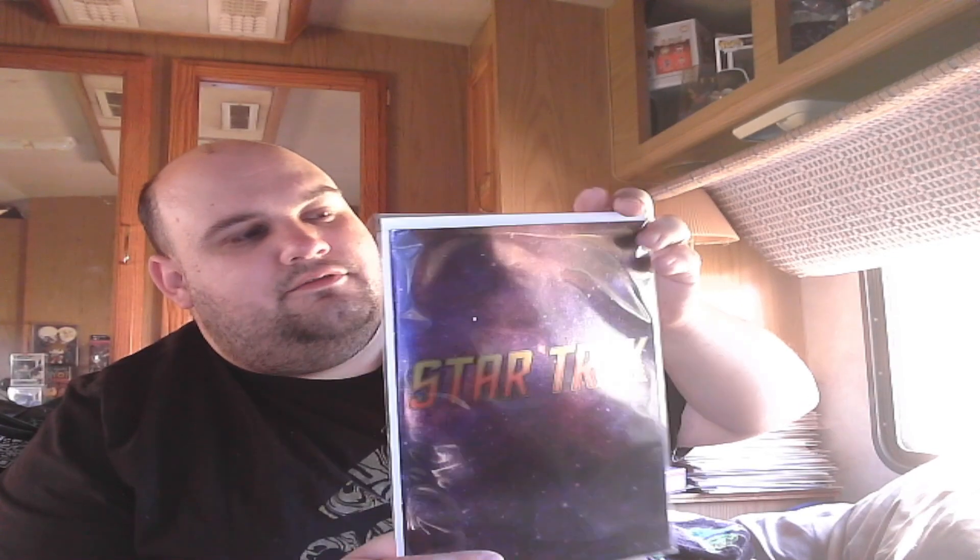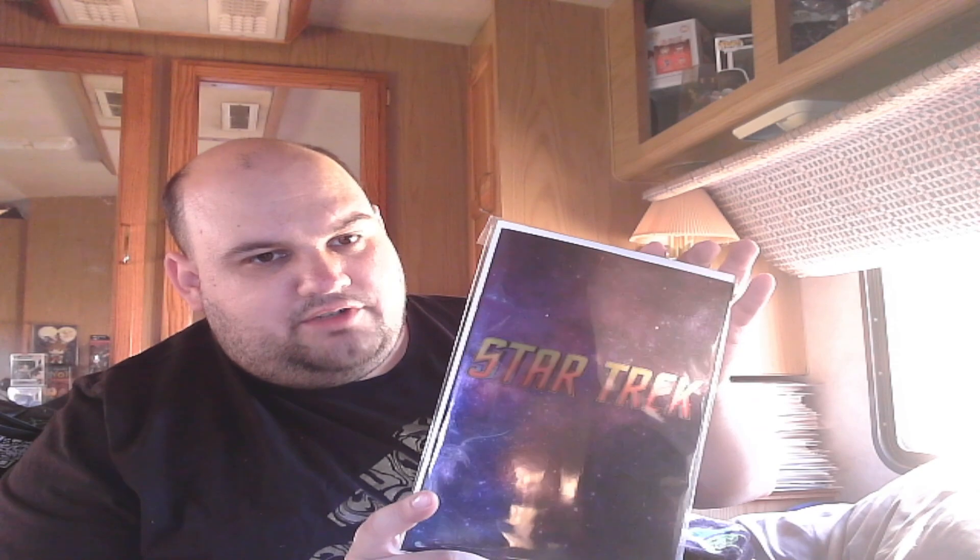Then we got a Star Trek 500 comic. This is the foil logo cover of Star Trek 500 — it's really cool looking. I really enjoyed the look of this one, it's really reflective. I don't know if I can show it, but the foil is beautiful on that. It really shows up more on my phone camera.